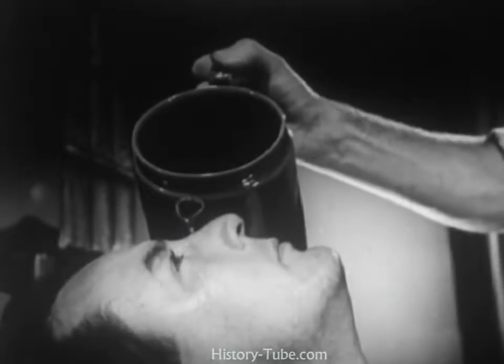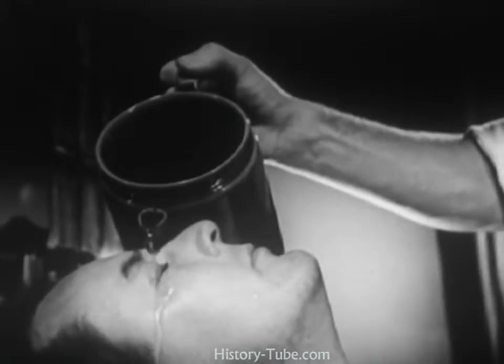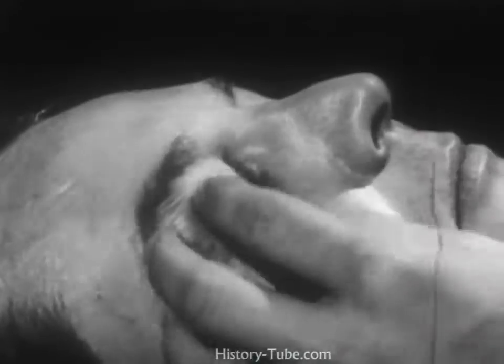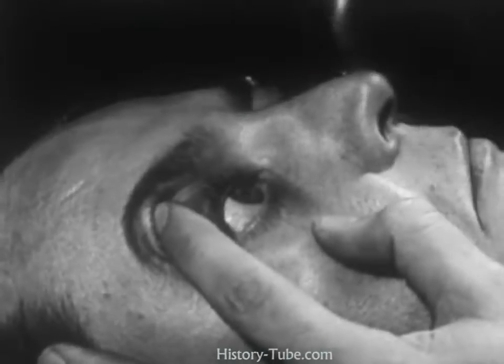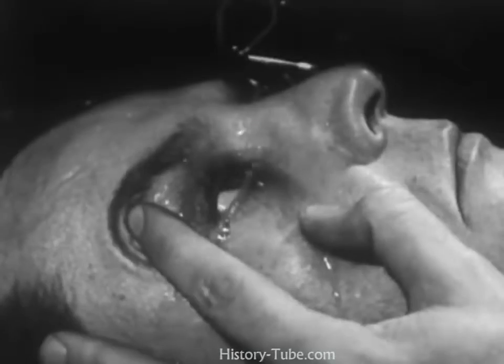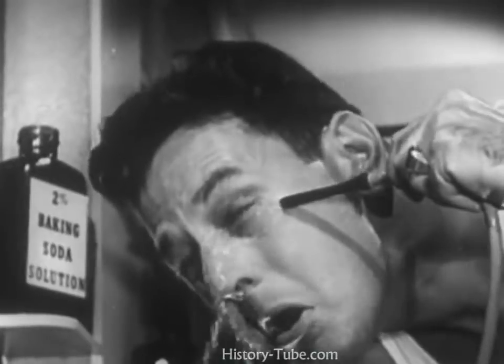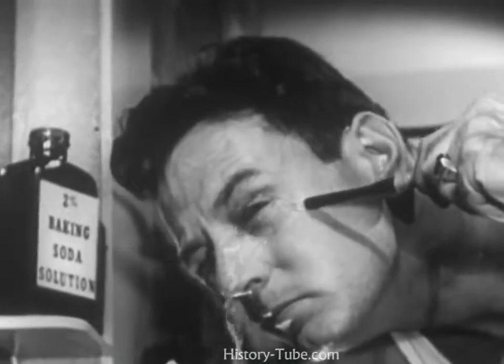If an enema bag is not handy, use a tea kettle or some other device that will pour a small, steady stream. Results will be improved if you can hold the eyes open. And if you can't find anyone else to help, you can irrigate your eyes yourself, even though it is awkward.